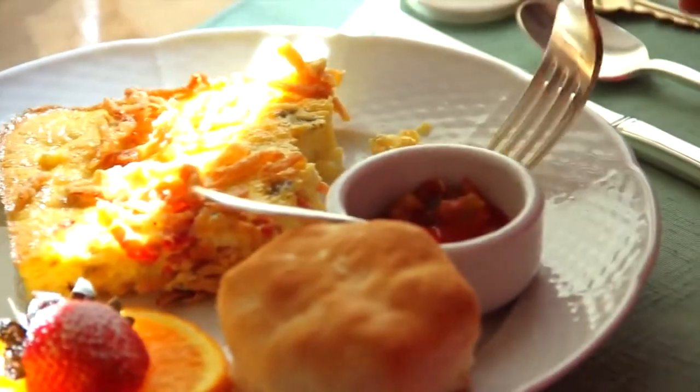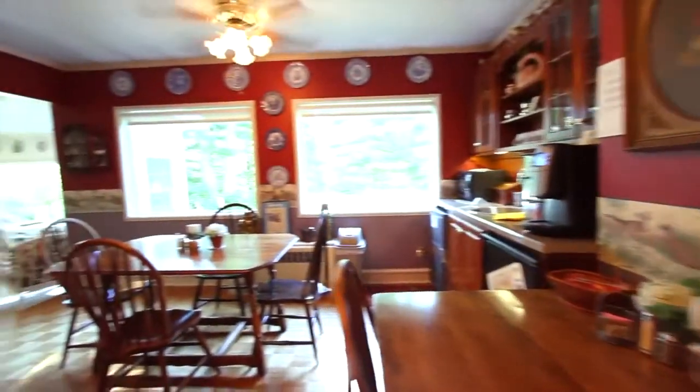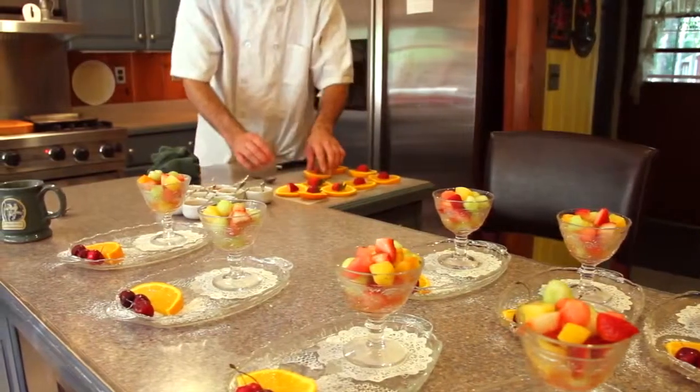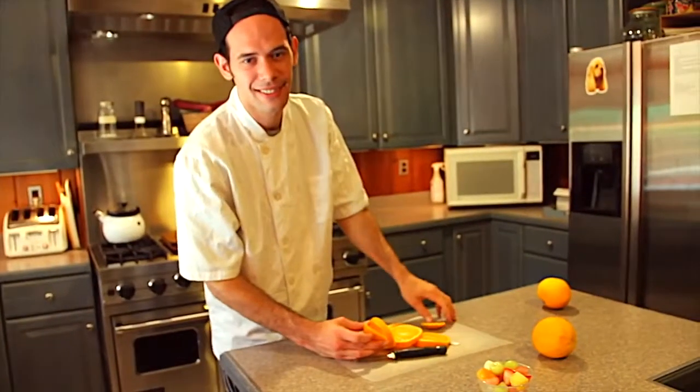Every morning a delicious gourmet breakfast is served. The Grey Goose Inn makes a perfect location for small parties and showers, family reunions, and business retreats. No outside catering is available, but with advance notice, the in-house chef can handle all your requests.